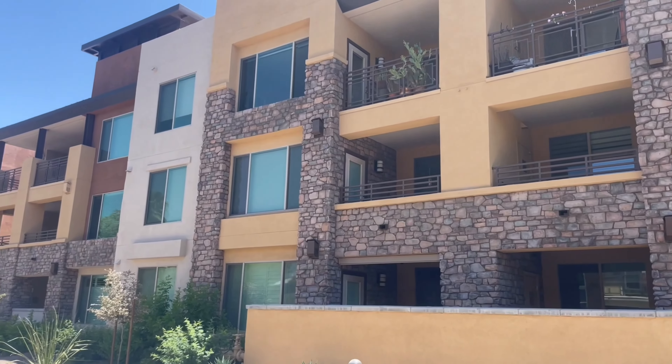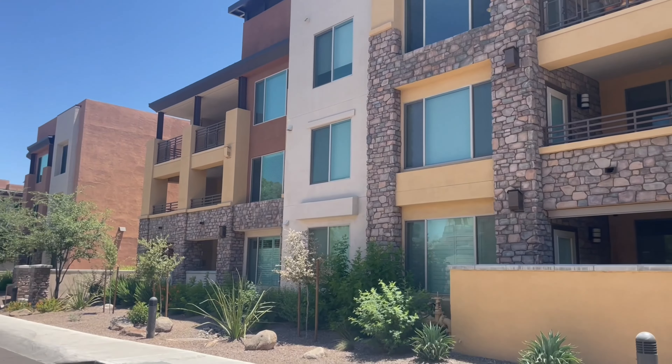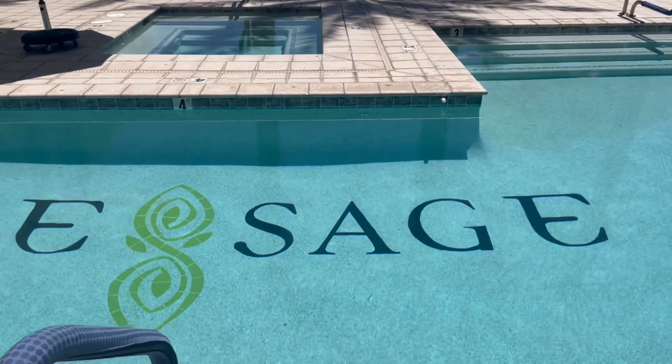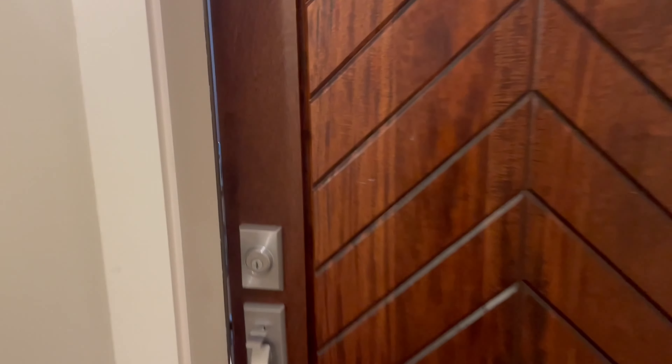It's right along the canal. This complex has resort-style amenities, everything from a pool to a fitness center, a yoga studio, and a clubhouse. The Sage was built in 2014, so it's relatively new, which is really nice.